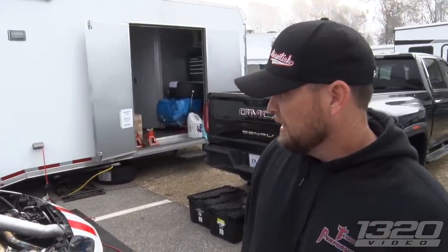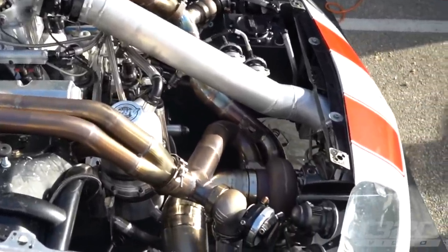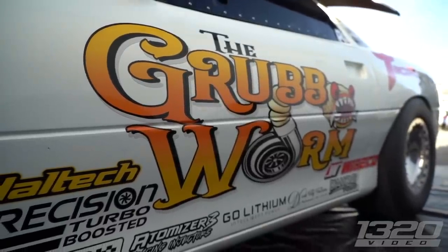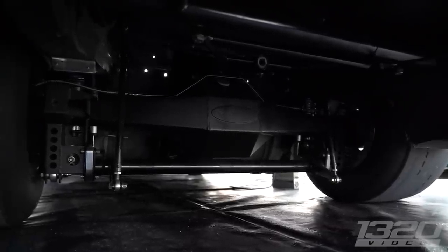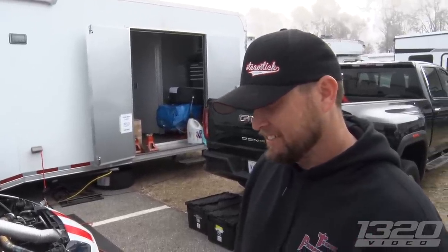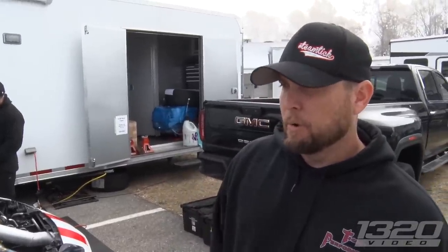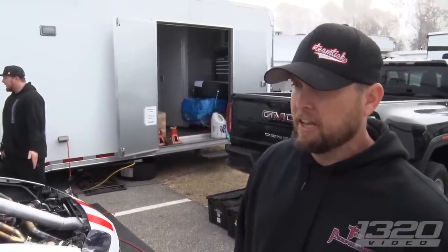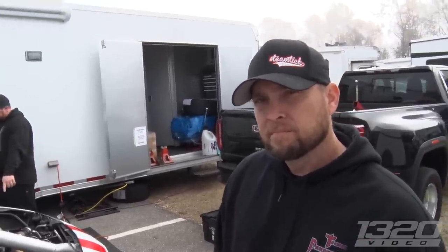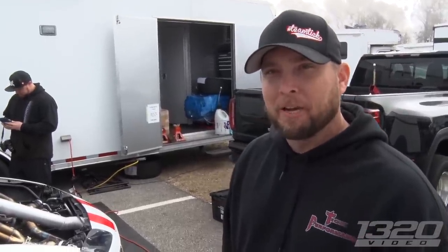The game plan in Maryland is pretty much the same as any race — be conservative through qualifying, inch up little by little, and see what they can go. They want to be the number one qualifier but need to save it for the race. The quickest they've been is 6.61, and the fastest was 216 mph on that pass. Grannis beat them in the final and went 221, so he holds the mile per hour record — just a five mph gap, but they likely would've matched it if they hadn't missed fourth gear.